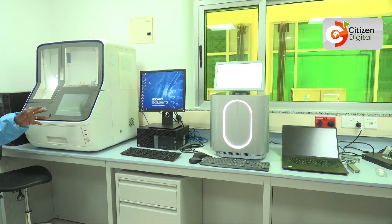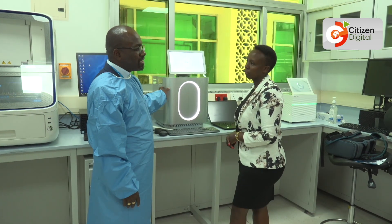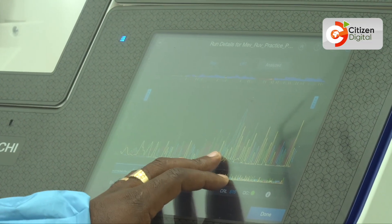With the new sequencing technology, scientists can now read the genetic code of viruses in just 7 to 10 days, making it easier to detect and confront outbreaks quickly.